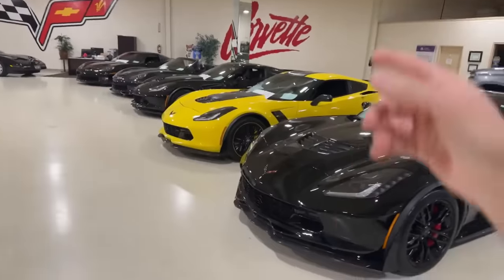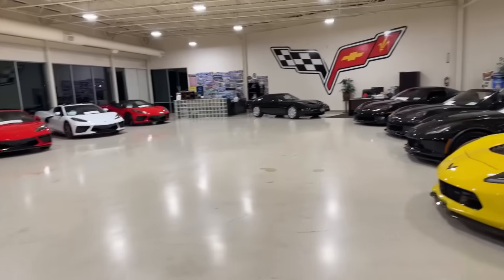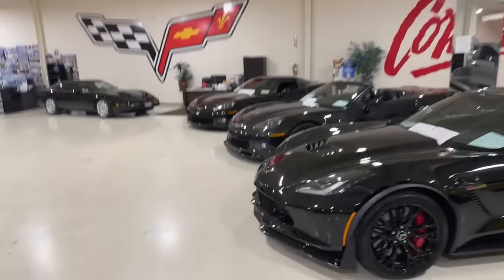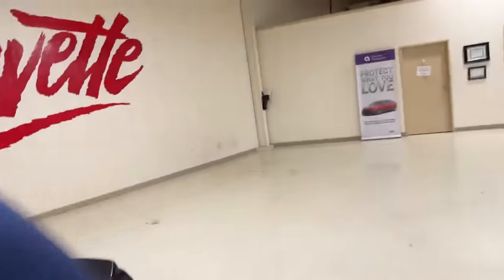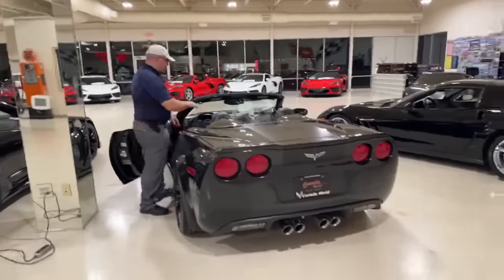Who wants to hear some more exhaust? We've got Z06s here — no aftermarket exhausts on those, but we do have the MPP, so at least I can show the contrast. Let's do the C6 first. I'll also show people how the aftermarket mild-to-wild switch works, because some people think it's a factory option — it is not, it's aftermarket.